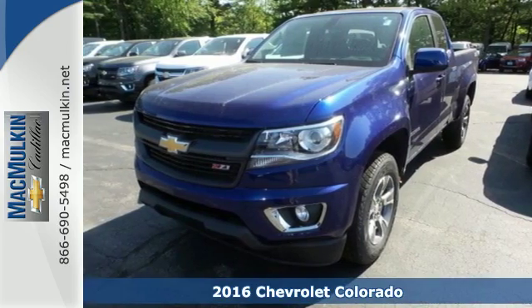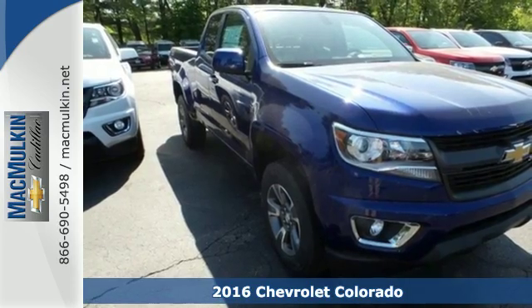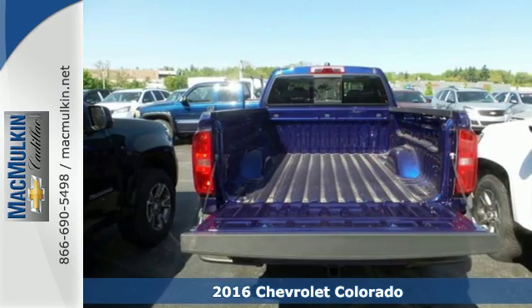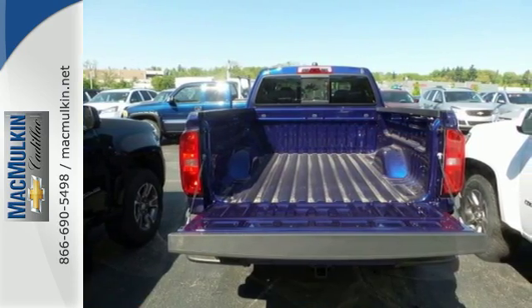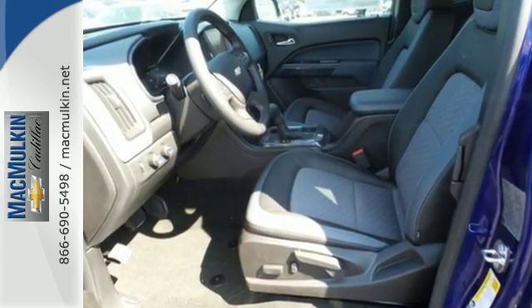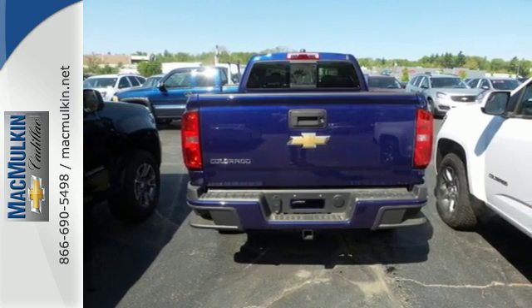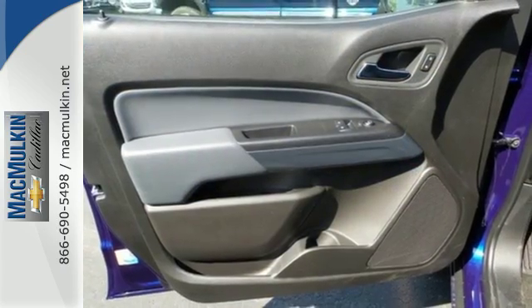It's a 2016 Chevrolet Colorado. If you desire a mid-size pickup with impressive performance and remarkable efficiency, this is the truck for you. Inside this quiet cabin, you'll enjoy the benefits of a color media display, USB port and auxiliary jack, and OnStar with 4G LTE and built-in Wi-Fi hotspot.